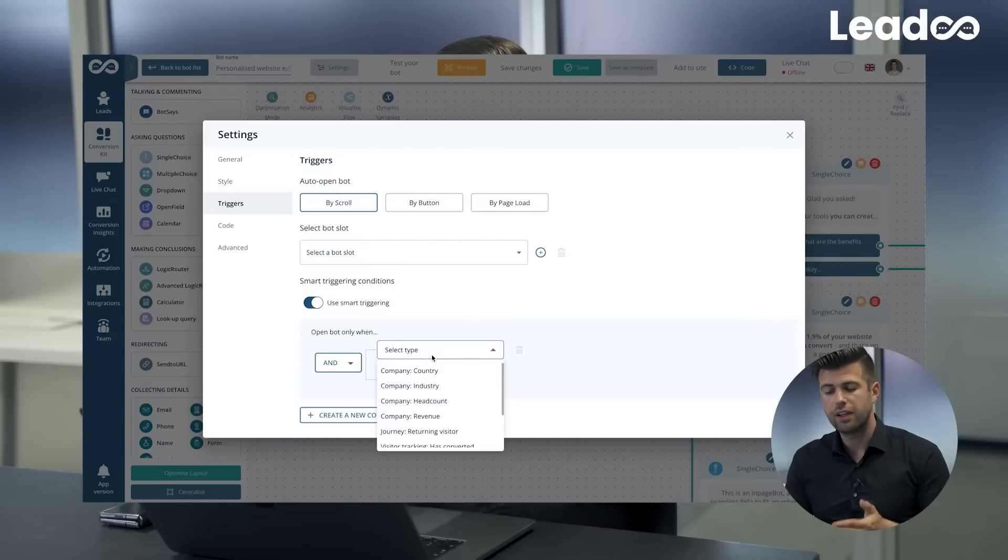Especially in the B2B scene, this is extremely powerful because your ICP can consist of a huge variety of different industries, or your service offering might differ depending on what size company is visiting your website. You can use a variety of different criteria to specify which content is displayed for them.